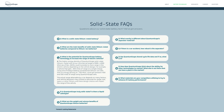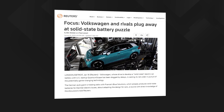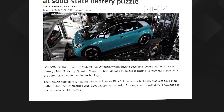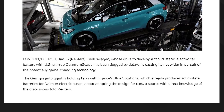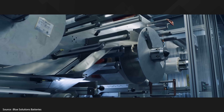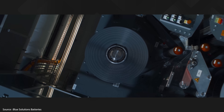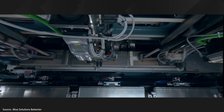QuantumScape's website now quotes a vehicle range improvement of between 14 and 43 percent, which takes a 350-mile range battery up to somewhere between 400 and 500 miles. A regulatory filing made in October 2023 to the US Securities and Exchange Commission clarified that the company had missed the commercialization milestones outlined in its deal with VW, and that the German automaker therefore had the right to terminate the joint venture. And sure enough, according to a Reuters report from January 2024, VW has now put out the feelers to find alternative solid state battery manufacturers.